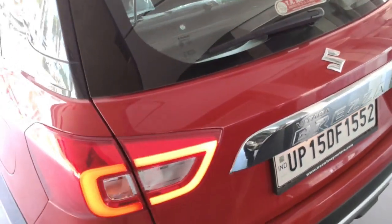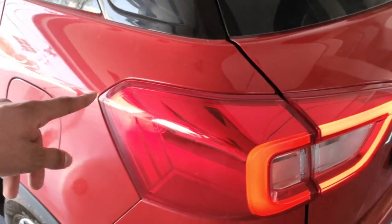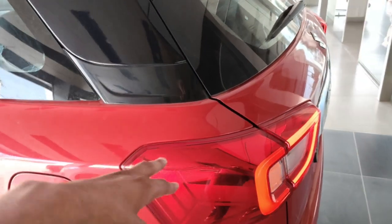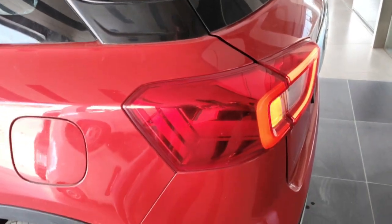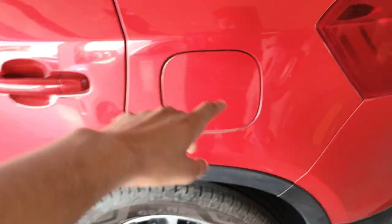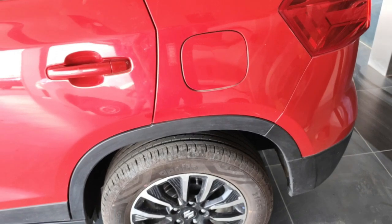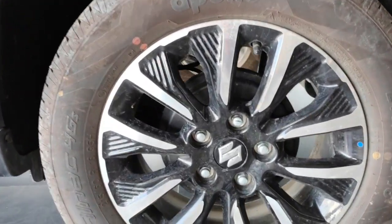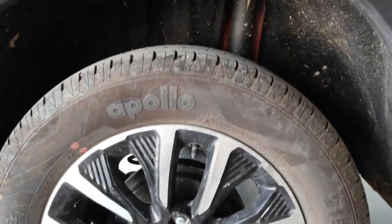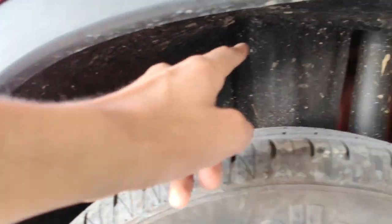The tail lamps extend from the rear to the sides, which looks attractive. The glow is good and not a problem. This is the fuel lid. At the rear, you can see drum brakes and disc brakes. The body cladding at the rear is also quite proper.